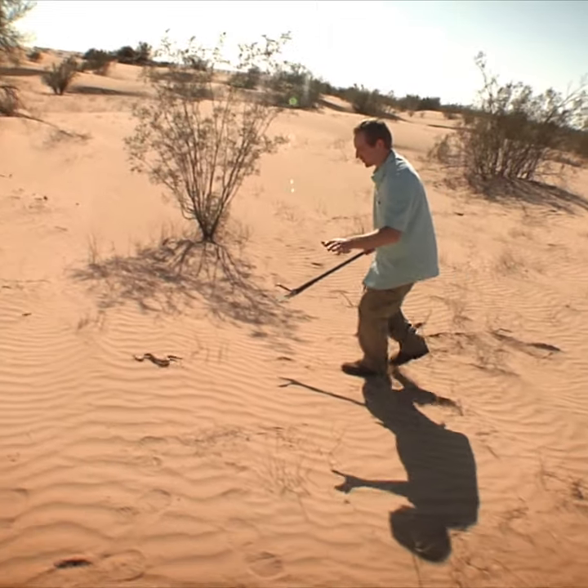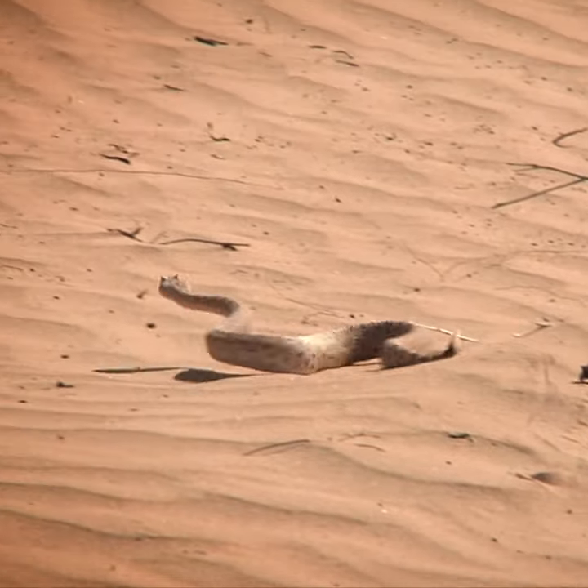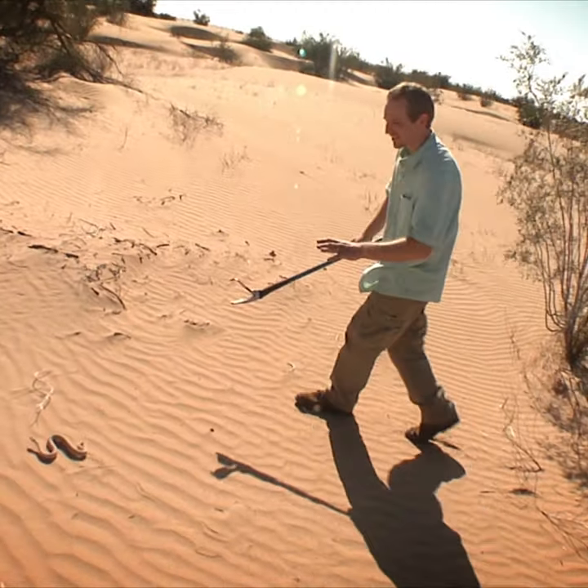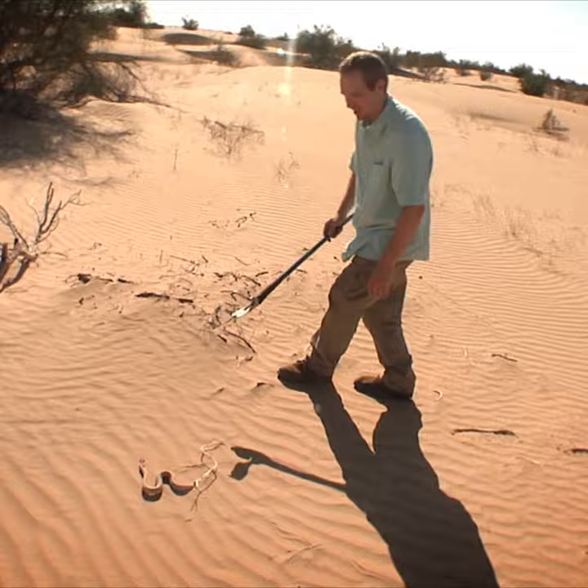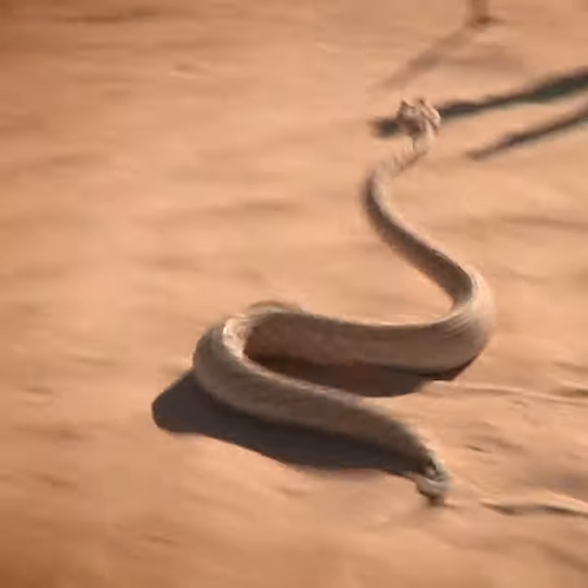That is an iconic desert creature. You see this track, you know you're in the desert, you know you're in Sidewinder country. This is the Colorado Desert Sidewinder, and look at that characteristic S-shaped track that it's leaving.